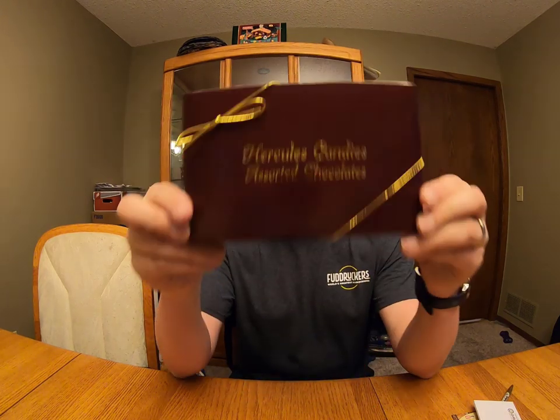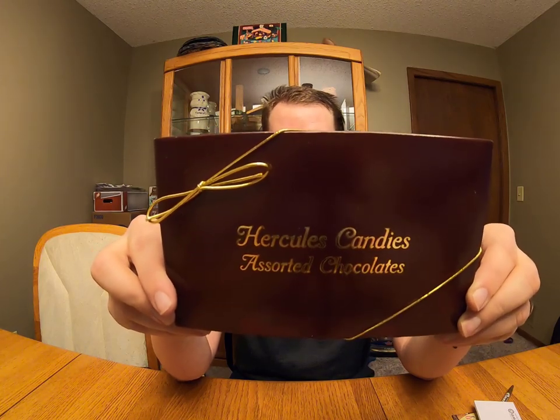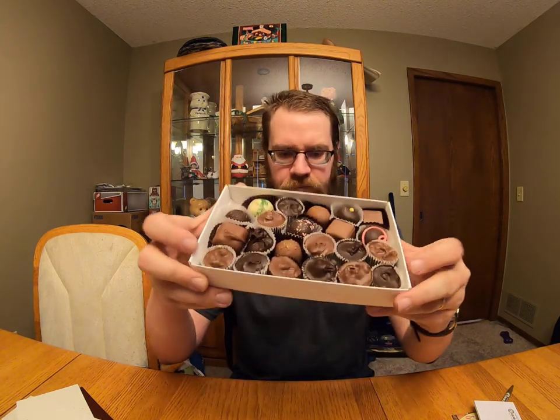What they actually sent me is in here — this is a half-pound box of assorted chocolates from Hercules Candies. I've never had Hercules Candies, so I'm very excited. Let's open it up. That box even smells good! Look at those — they're awesome, they smell great. Looks like we have some dark chocolate, some white chocolate, milk chocolate — a little bit of everything. I don't even know where to start, these look so delicious.